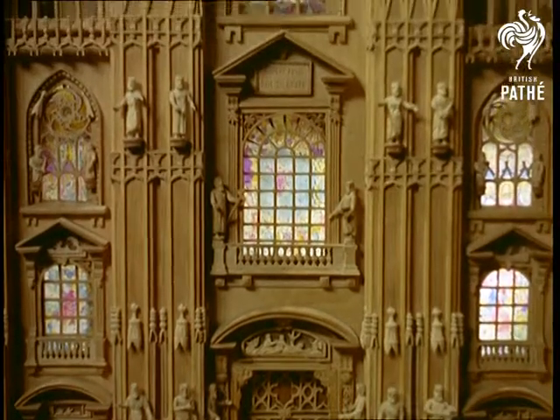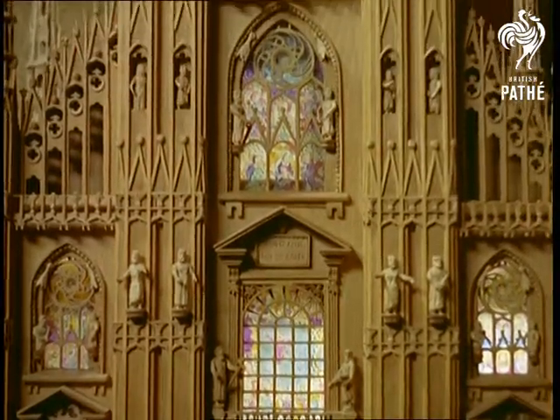Remember, this is all carved by hand. Unlike some modellers, he doesn't use a lathe for some of the more intricate work.